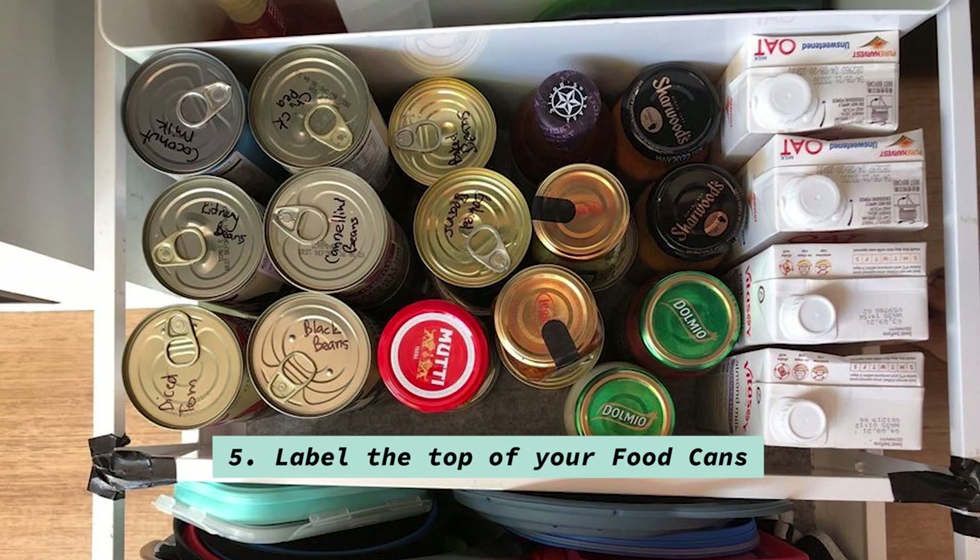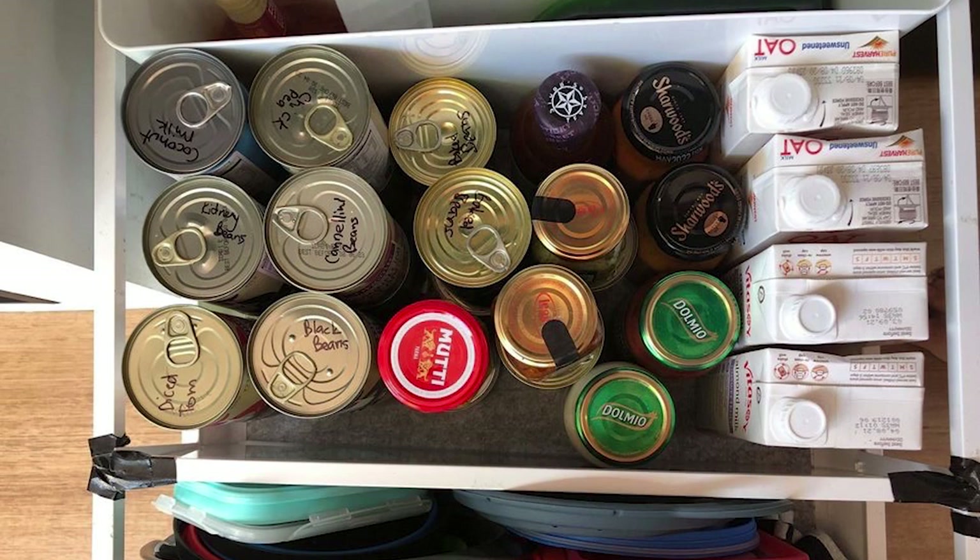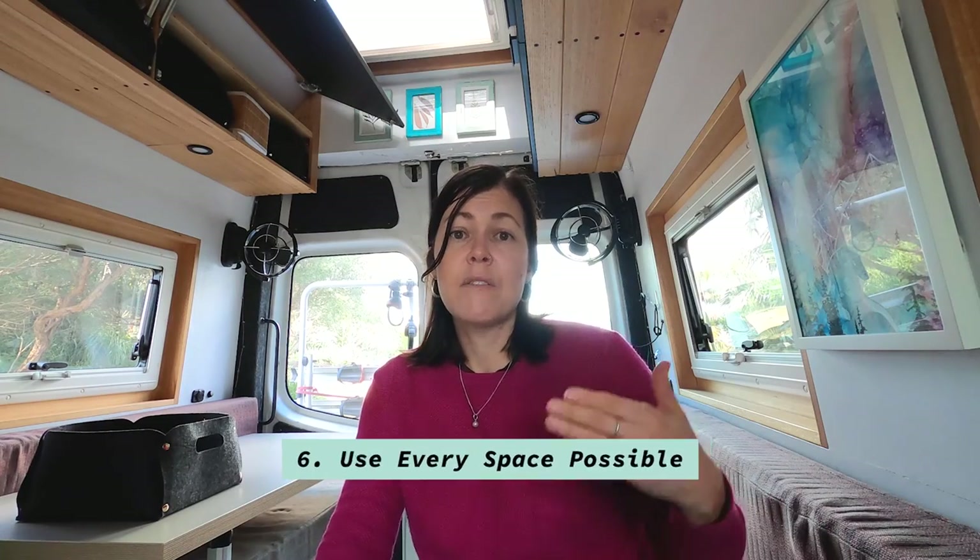Number five is label on top of the cans. If you've got a bottom drawer that stores food, label on top of the cans. I did that earlier on and it's made my life so much easier when I'm looking for a particular item. I just label on top what it is, so it's easier when I'm looking down to grab whatever I need.